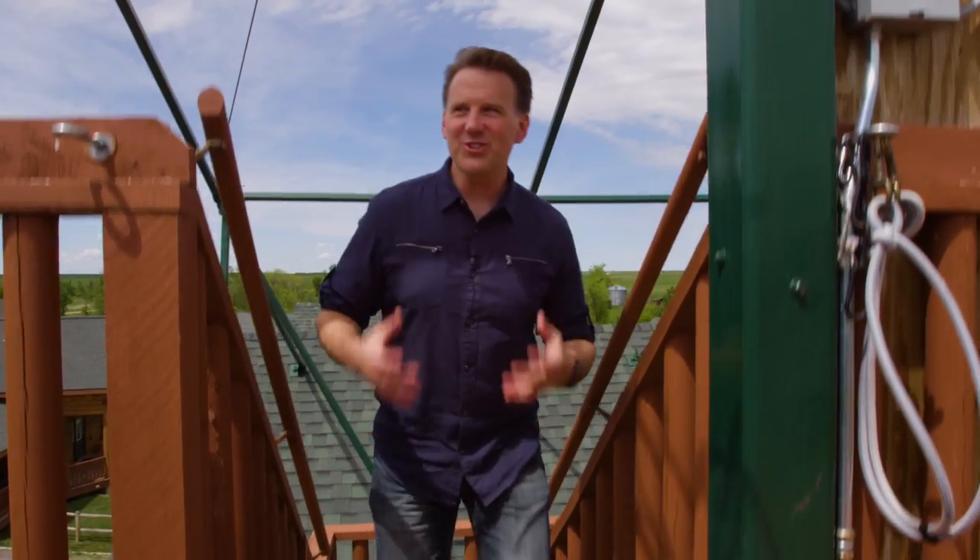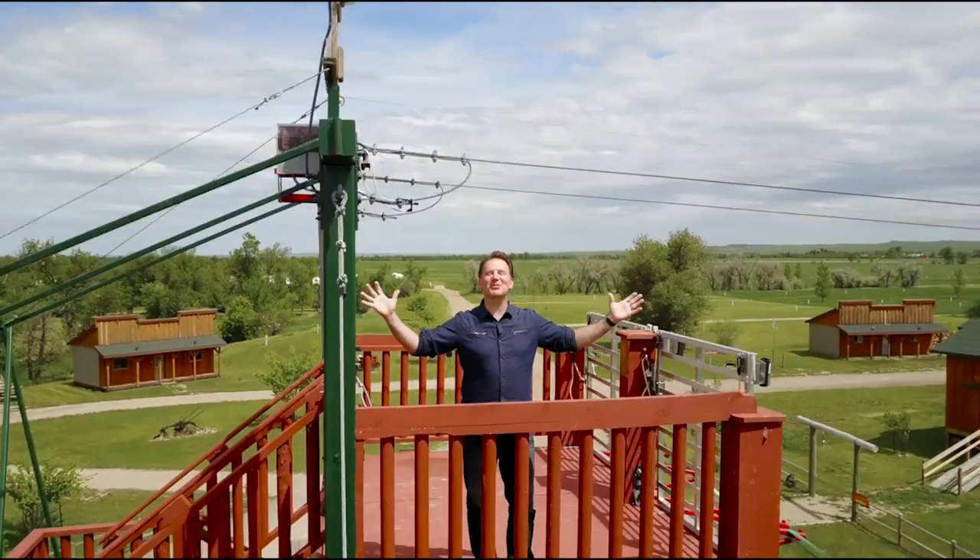You ever visited a camp resort that just took your breath away and just had it all? I'm honored to introduce you to just such a property. I'm Sean Coyne and I welcome you to the Shade Valley Camp Resort.